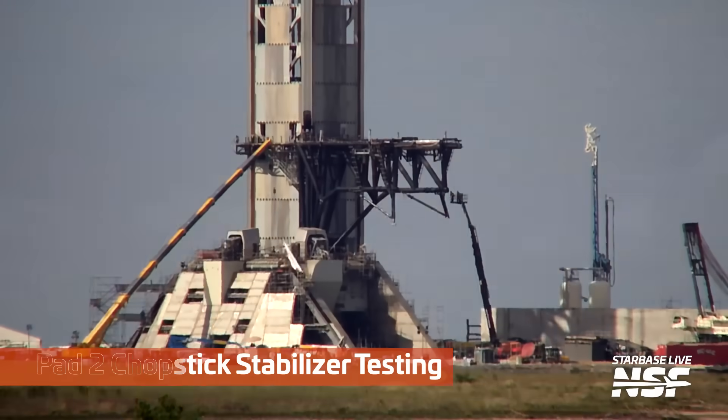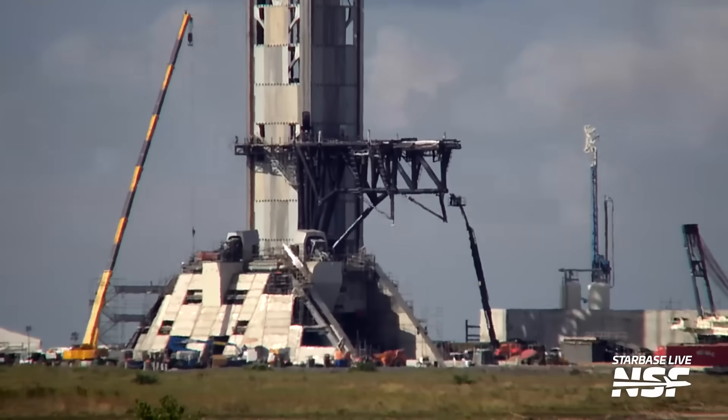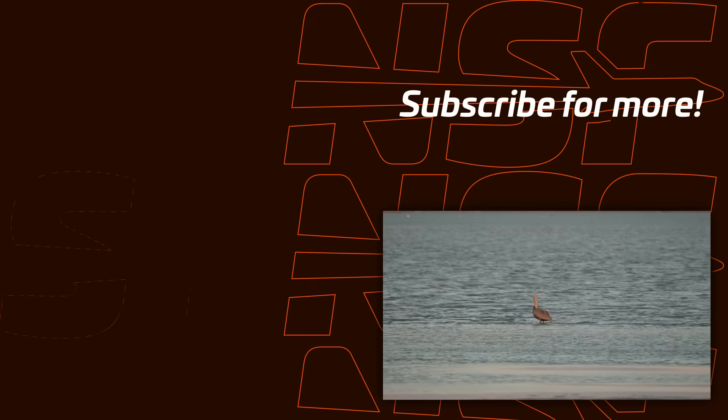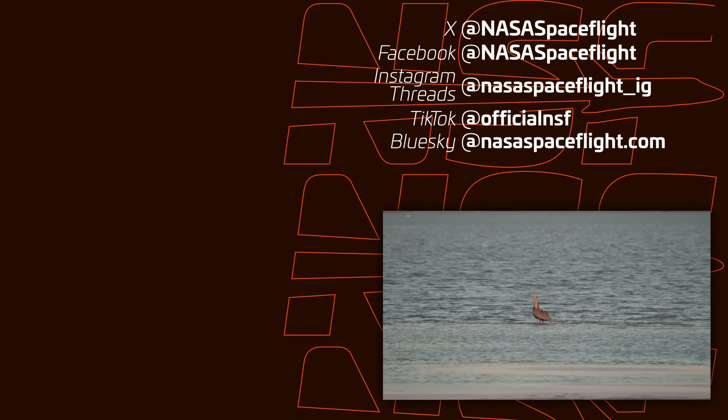Looking at some chopstick stabilizer testing here — a little lift. You can actually see it moving back and forth — it's waving at you. And that brings us to the end of this Starbase summary.